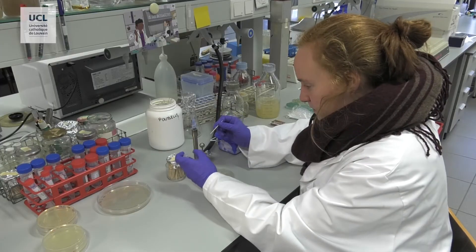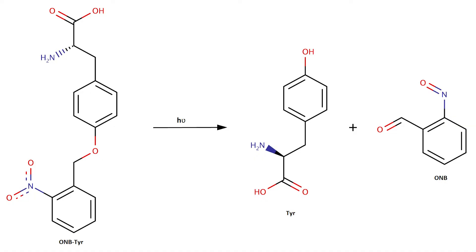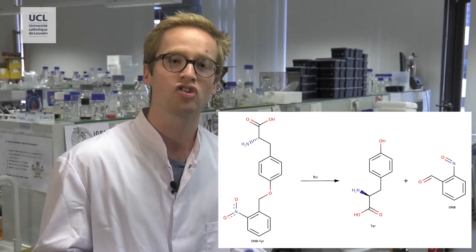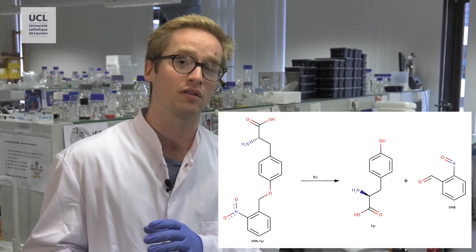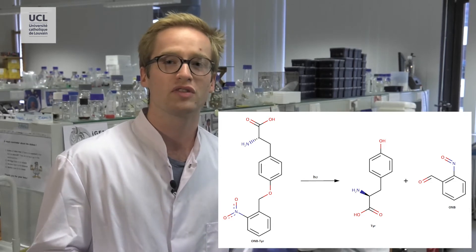But how to make our system UV responsive? We only want to produce this RFP when exposed to UV rays. For this reason, we used a photocaged amino acid, the orthonitrobenzene tyrosine. This amino acid, when exposed to UV, is uncaged — the orthonitrobenzene group is cleaved from the tyrosine and makes it free for protein synthesis.